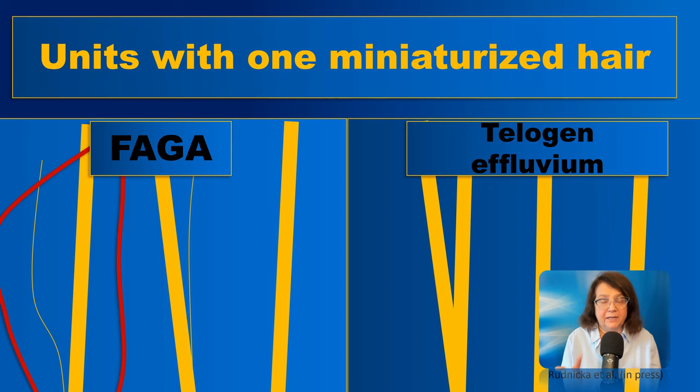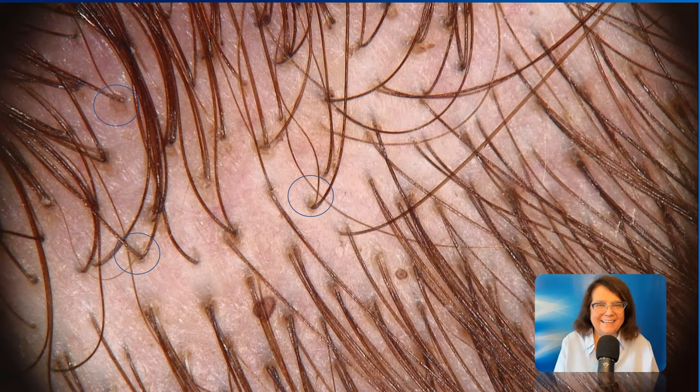The thin hair is a miniaturized hair, and it undergoes ongoing miniaturization until at one point it disappears, leaving a follicular unit with only one hair. This is a major difference between female androgenic alopecia and telogen effluvium. Here again, a trichoscopy image shows these typical follicular units with one thick and one thin hair, typical for androgenic alopecia in both women and men.